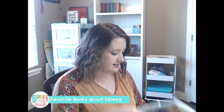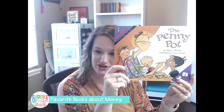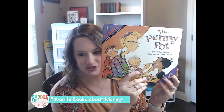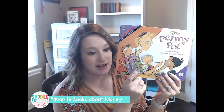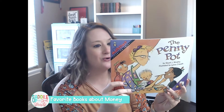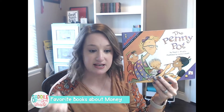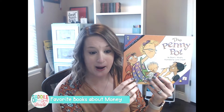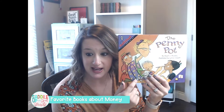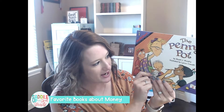Then I like The Penny Pot by Stuart J. Murphy. This is part of his Math Start series — I absolutely love his Math Start books. The Penny Pot provides lots of real-life situations and scenarios that you can talk about with your students when it comes to identifying and reinforcing concepts about money. It's really easy for students to relate to the concepts within this book.